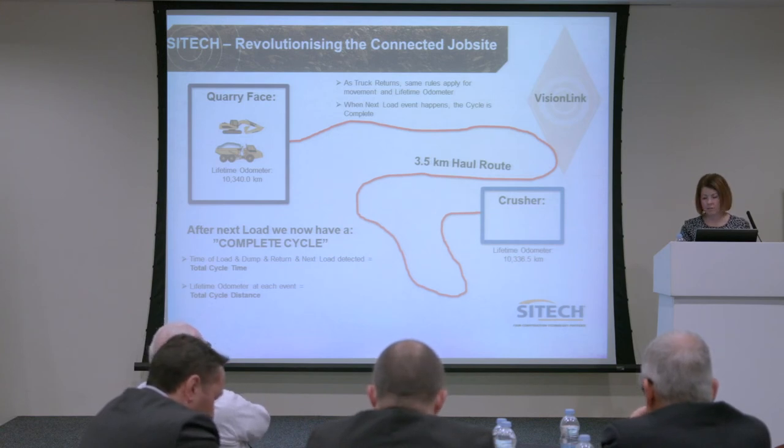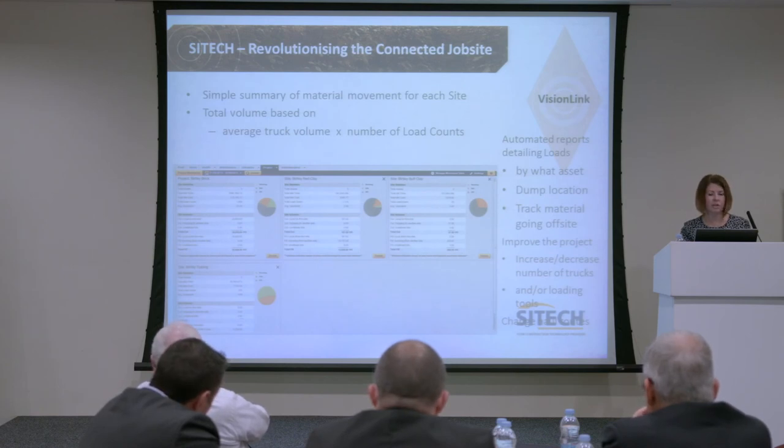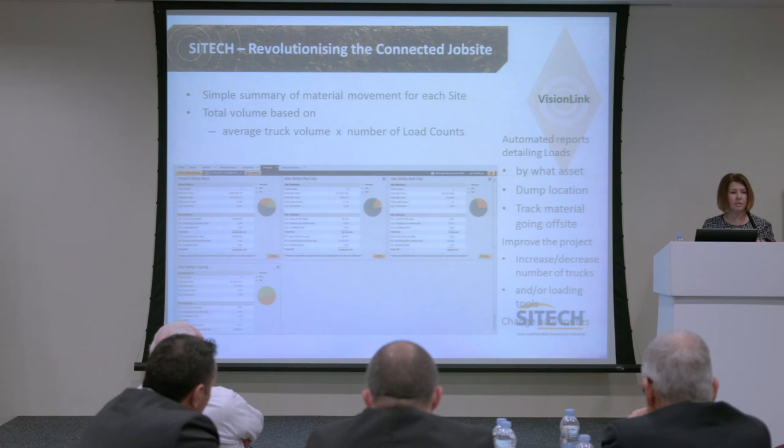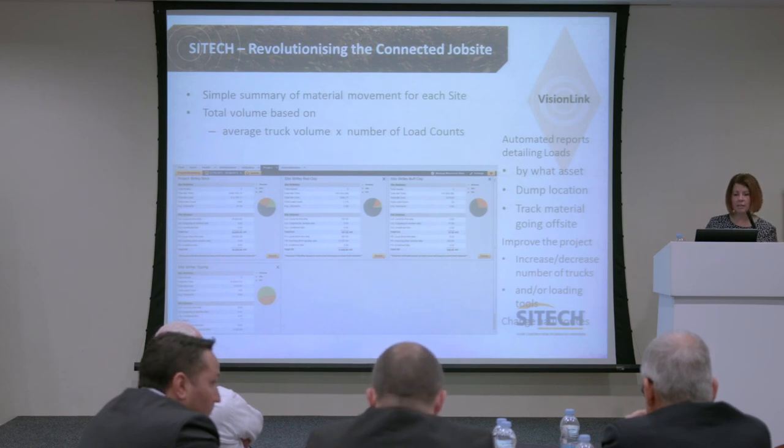Through VisionLink we then have dashboards showing customers their efficiencies, load times, dump times within the areas and control zones, and whether they're performing within the expected time. From this we can improve the project — increase or decrease the number of trucks in line with what was discussed from the Finning side. You can start to look at optimising the number of equipment you need, who's performing, who's idling, which operators may need training, the number of trucks needed, any loading tools required, and any changes to the operation.